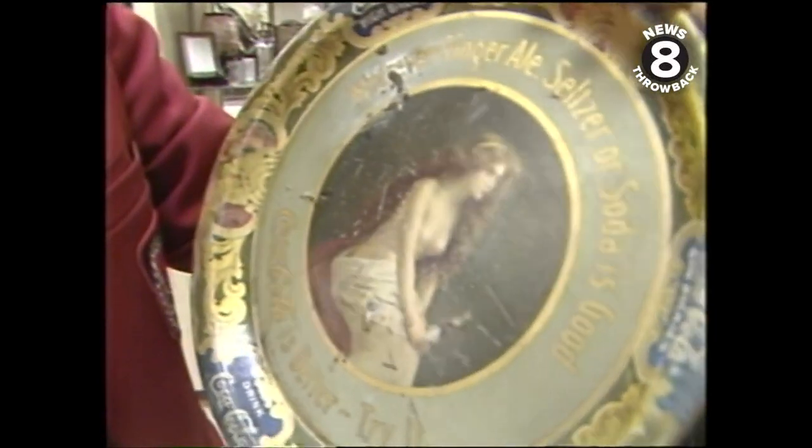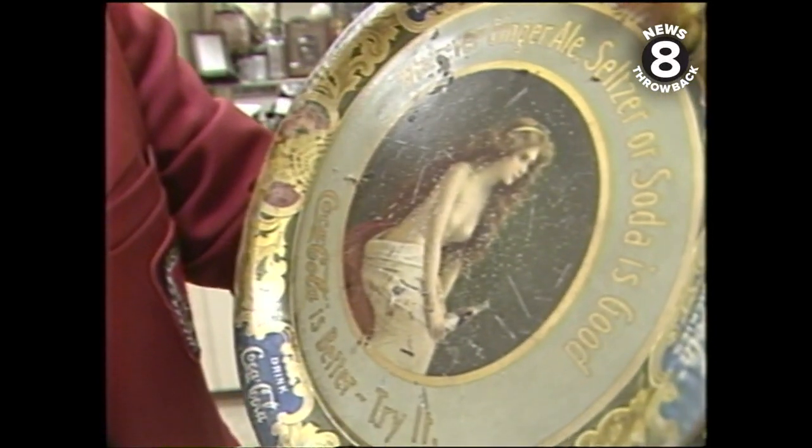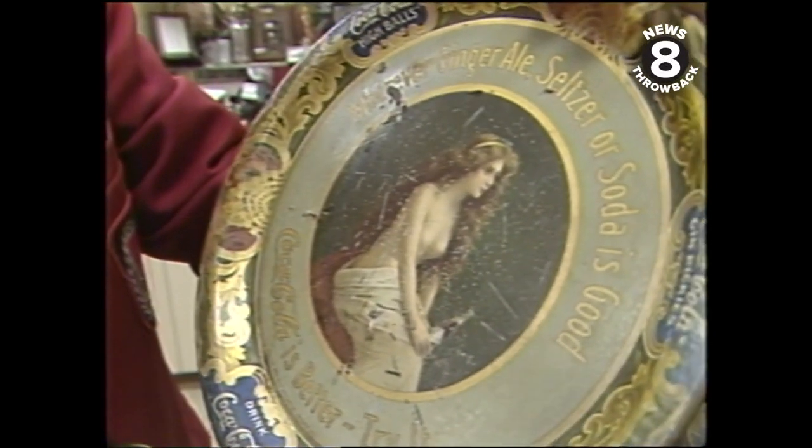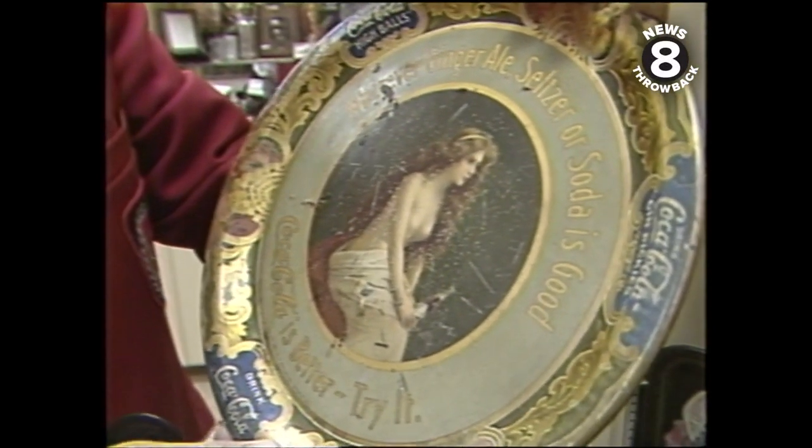It was authorized by Coca-Cola, but when it got printed, they saw it had a bare breast on it, so it was taken off the market right away. When the artist didn't carry their clothes far enough — I guess he'd run out of paint.